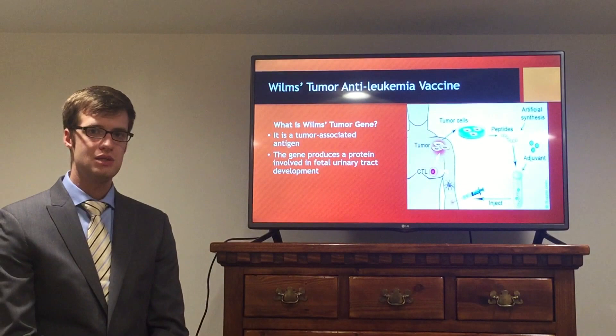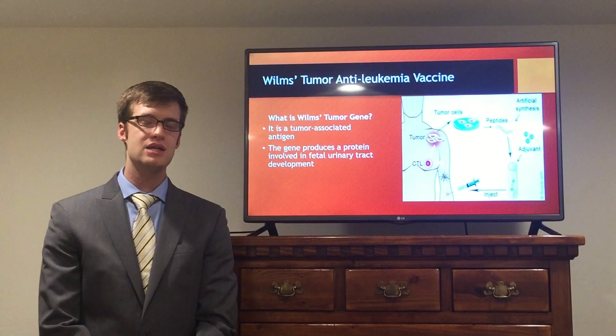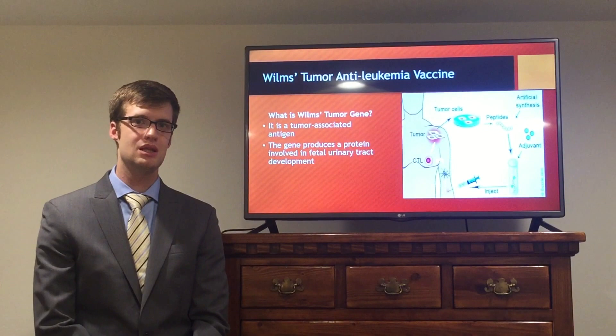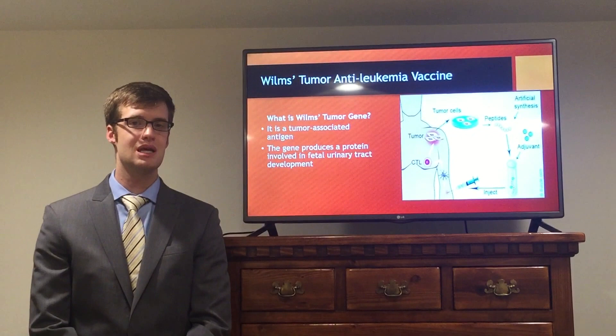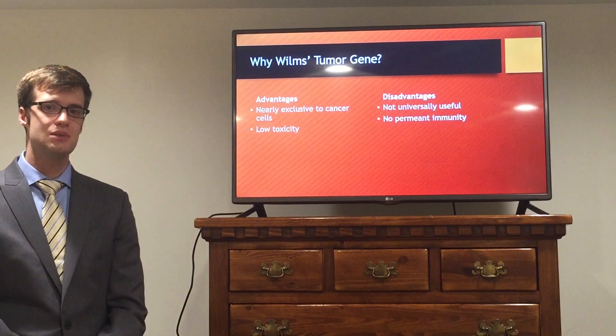The vaccine is produced by taking tumor cancer cells from the patient. These are cultivated and the protein is harvested. This protein is then added into the vaccine with an adjuvant, which is a compound added to stimulate an immune response. The vaccine is then injected into the patient, where it stimulates healthy white blood cells to target and recognize the cancerous cells, killing them and leaving the rest of the body unaffected.